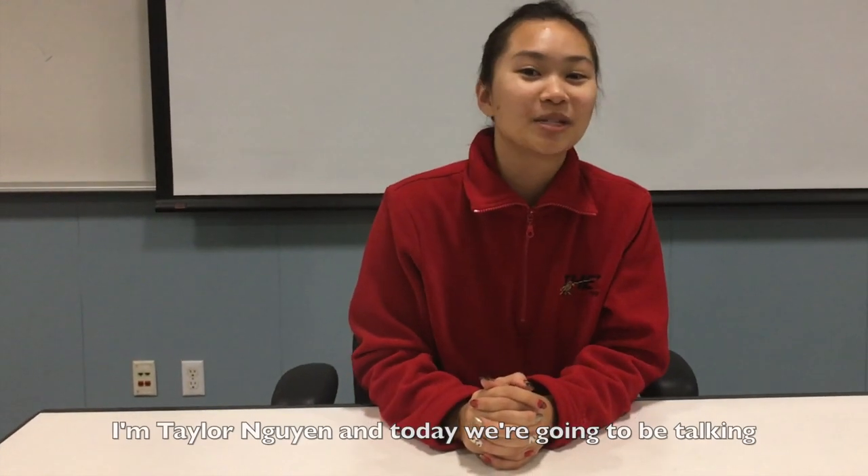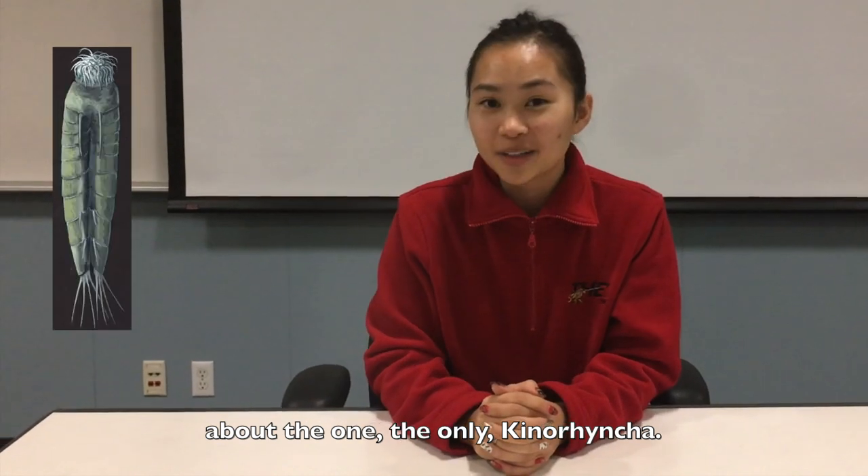Hi guys and welcome to Crash Chorus. I'm Taylor Nguyen and today we're going to be talking about the one, the only, Kinorhyncha.